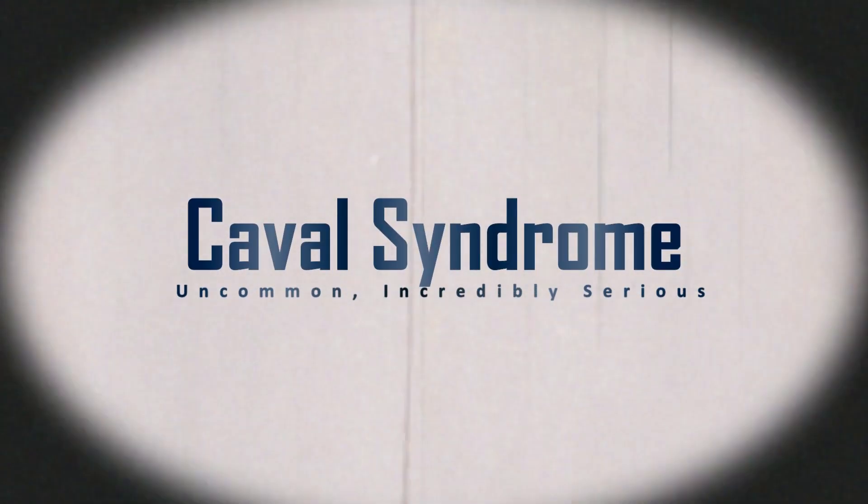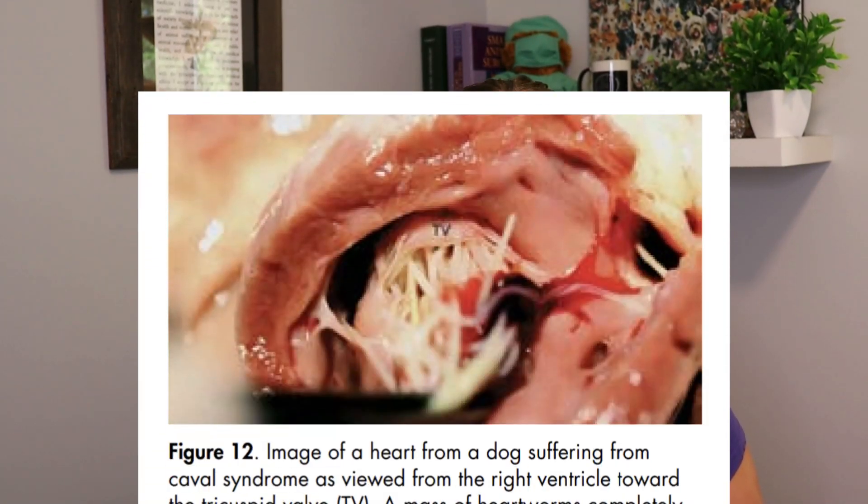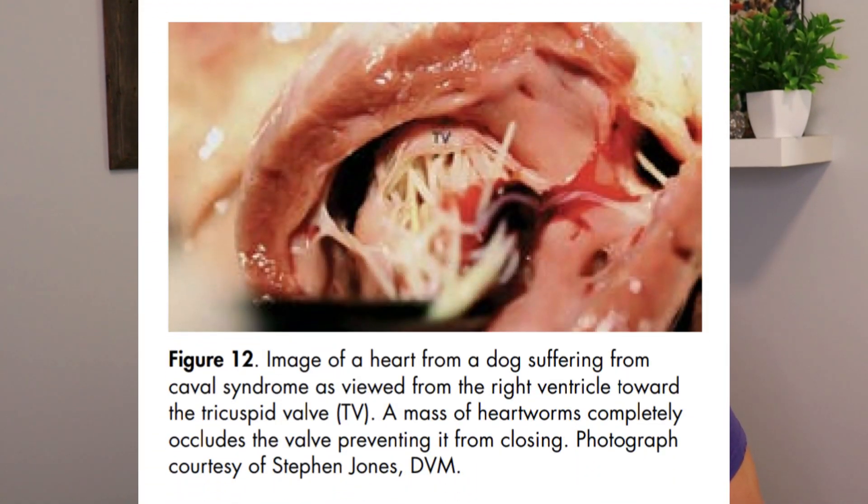If the worm load is large enough that they develop Caval syndrome, the heartworm actually needs to be surgically removed from the tricuspid valve, and this needs to happen within two days, otherwise the dog will die.